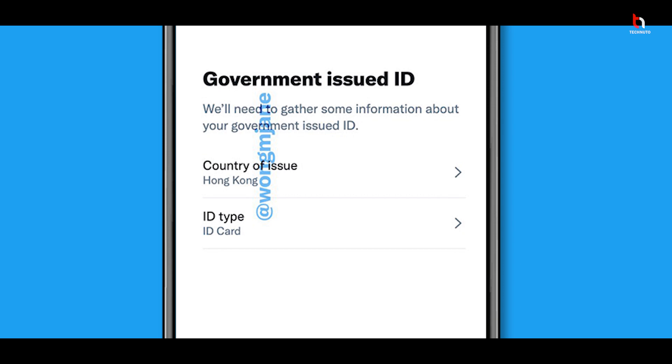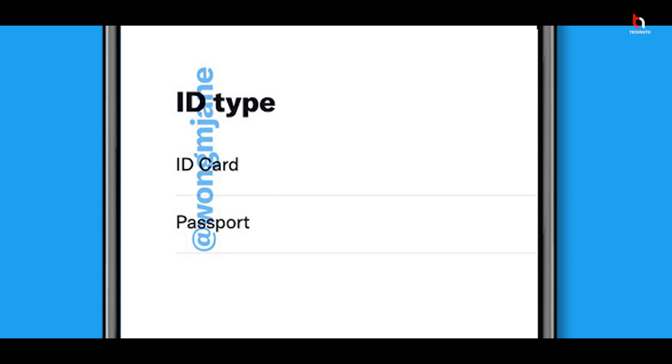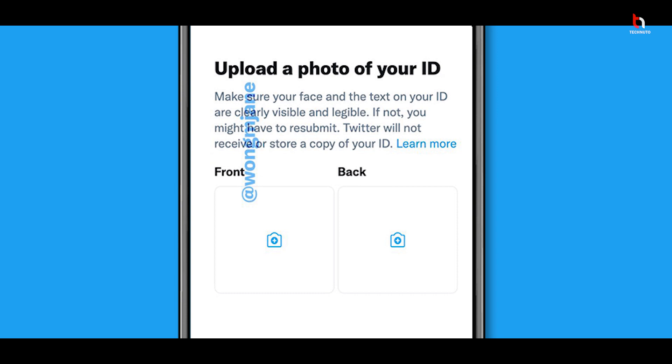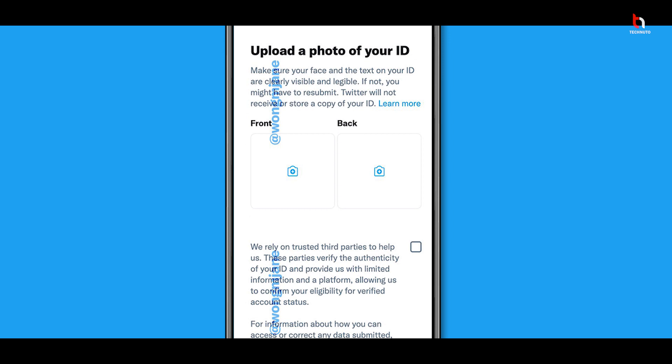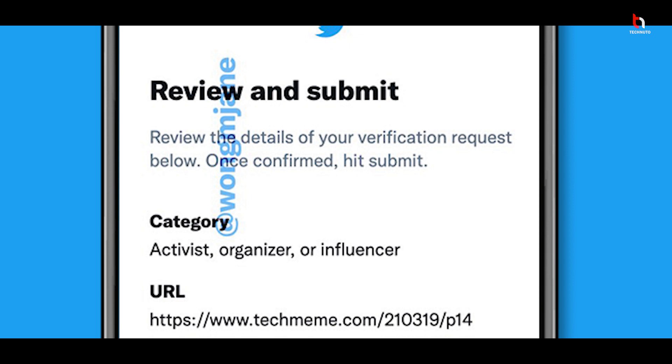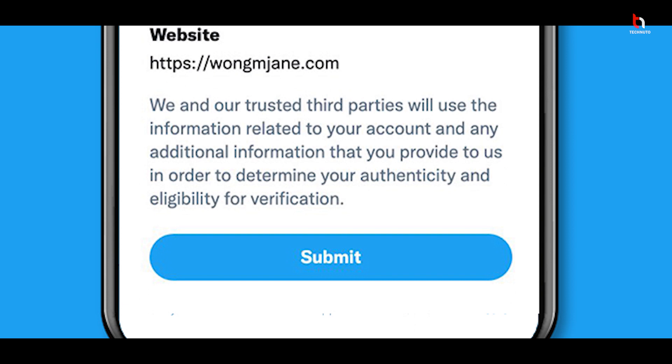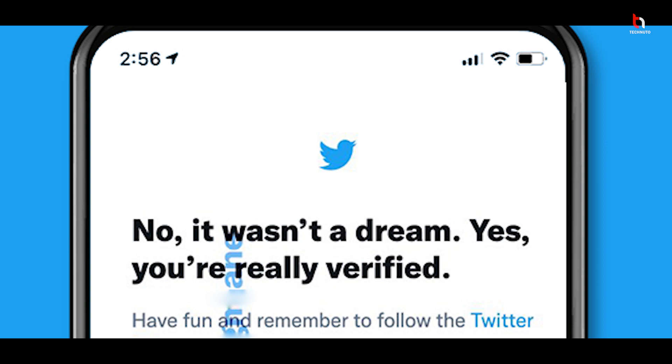On the next page, select the country of issue and ID type — you can choose ID card or passport — then click Next. After that, upload the front and back photo of your ID. Check the box and click Next. You'll then see an overall form summary for review. Check your information and click Submit. Then just wait for one to two months and your profile will be verified.